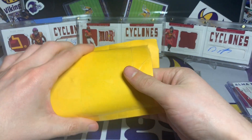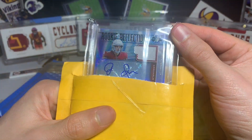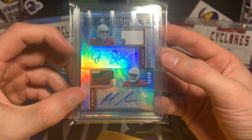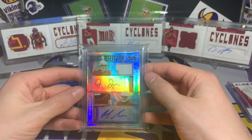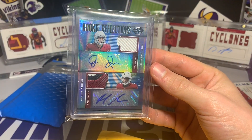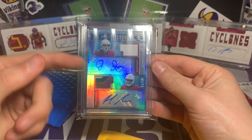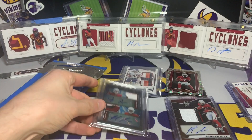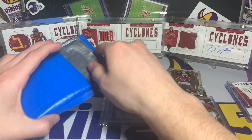We have two more packages. This one is an eBay buy — a rookie reflections Andy Isabella and a Hakeem Butler 50 of 15 from Illusions, the dual patch dual auto chunky patch for Butler. That's sweet, just another Butler autograph. I was very excited that the Cardinals did not pick up CeeDee Lamb or any other wide receiver — I was a little worried Butler might get cut immediately before I ever got to see him play in the NFL. Hopefully I still have hope, fingers crossed I will get to see Butler play this year.